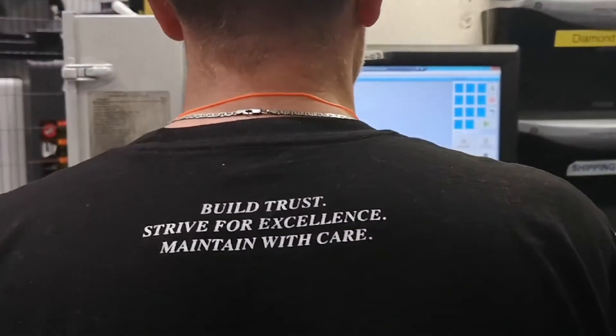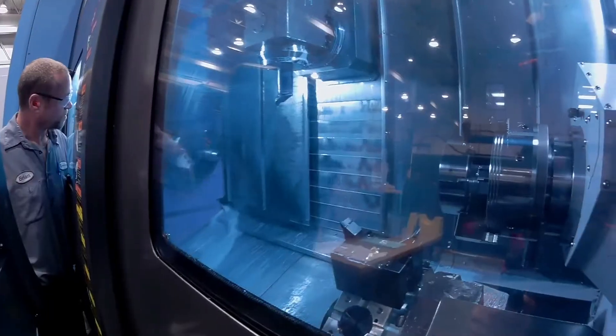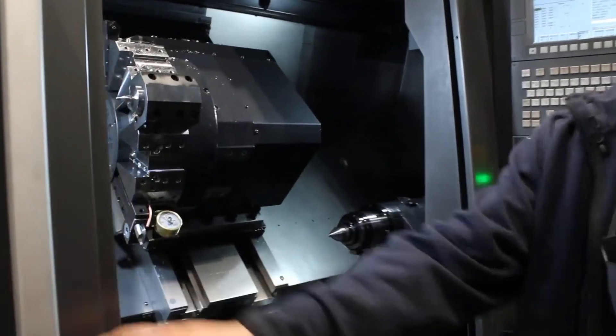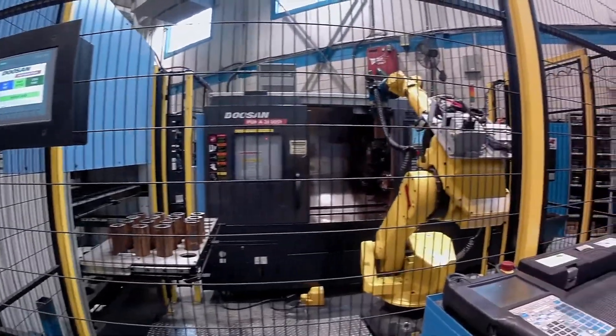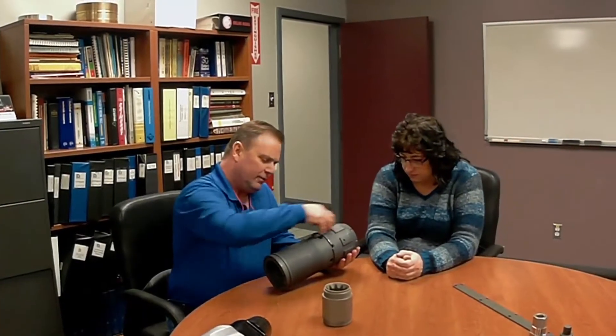Further along our journey, we realized how our precision machining of metal could help companies searching for high-quality metal products. As a result, Dymotech has been producing precision machined metal parts for the oil and gas and energy sectors for over 25 years.